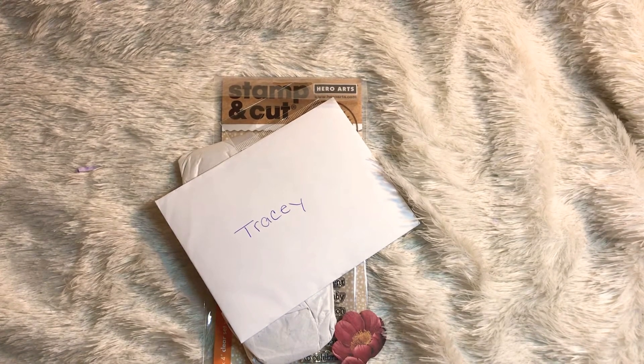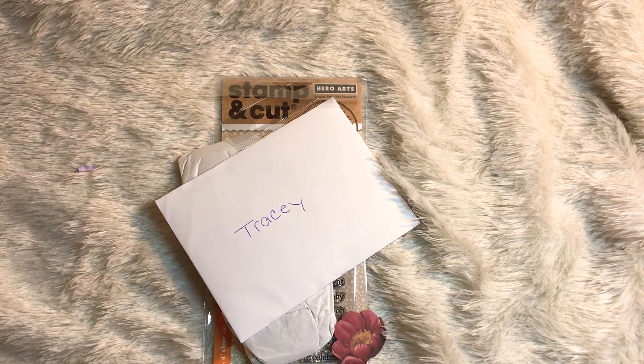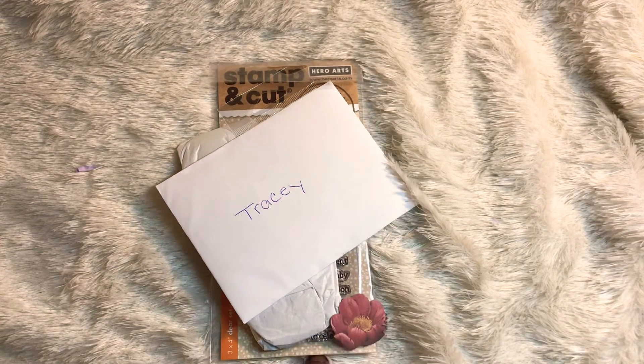Hey guys, it's me Tracy here at TYSCreates. Thank you so much for stopping by my channel. I have another entry for my challenge giveaway, and this entry is coming from Ebony — we know her as Sharing More here on YouTube.